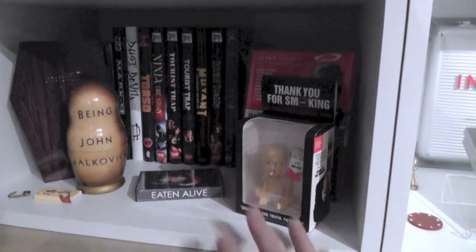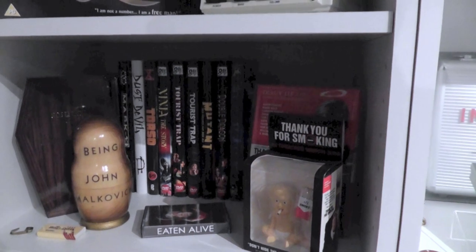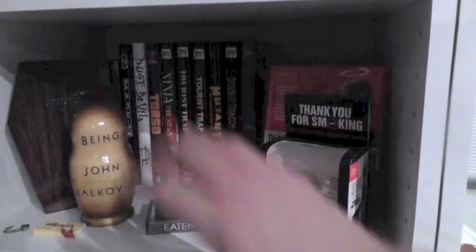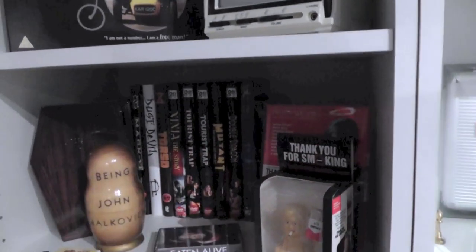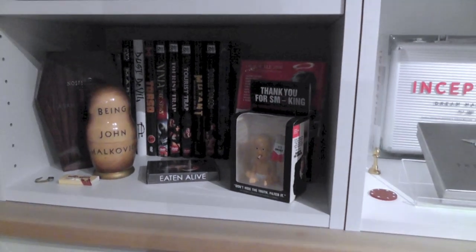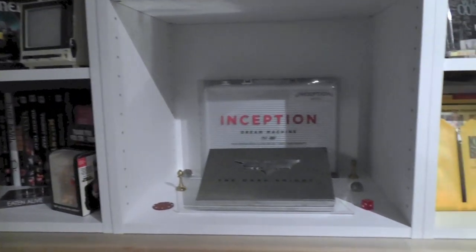I also decided to put the hardbox editions here because they usually have a very vintage look about them, so I sort of felt that they fit nicely into this part of the collection.